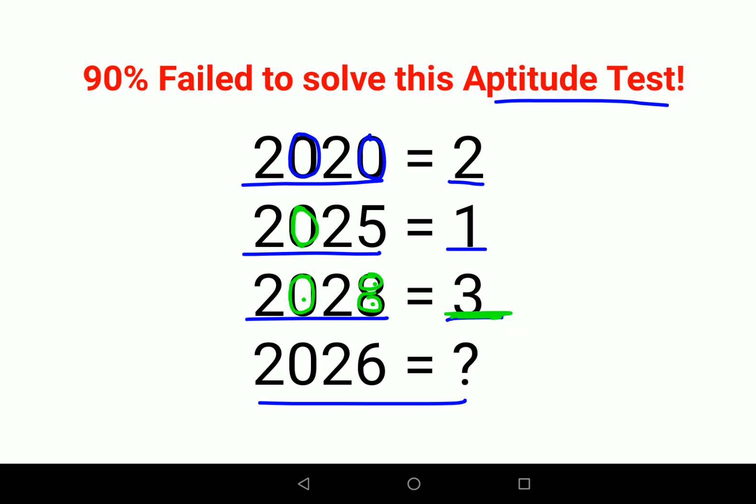So for 2026, this digit gives you 1 and this other digit gives you another 1, so your answer would be 2. I hope this is very clear to everyone — that's it for today, I will see you in the next video.